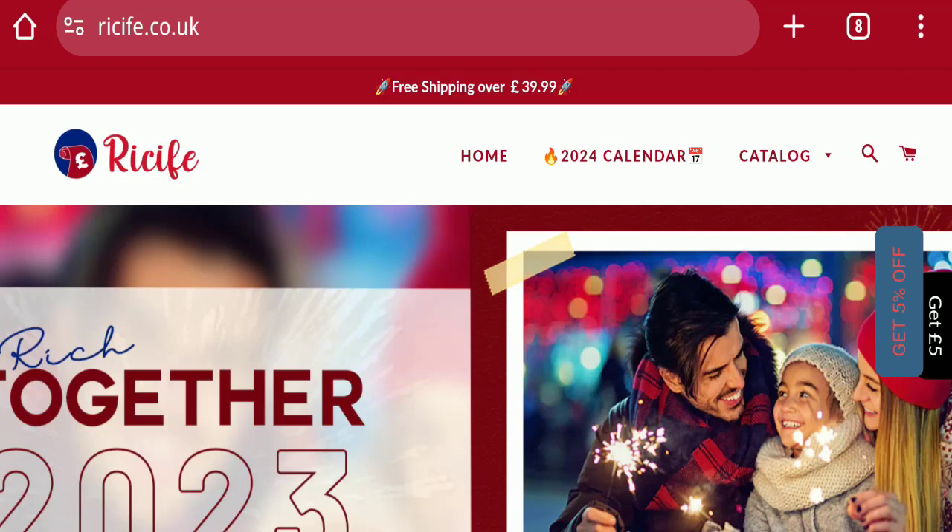Hello everyone and welcome back to my YouTube channel, In Scam Advice. Today's video is about a Receive website review, where we will provide an unbiased review. Please stay connected with us. If you are going to buy any product from this website, or if you have already experienced any fraud, not received a product, or got a damaged product, please watch this full video to find out how to get your money back. This topic is very popular in the United Kingdom.